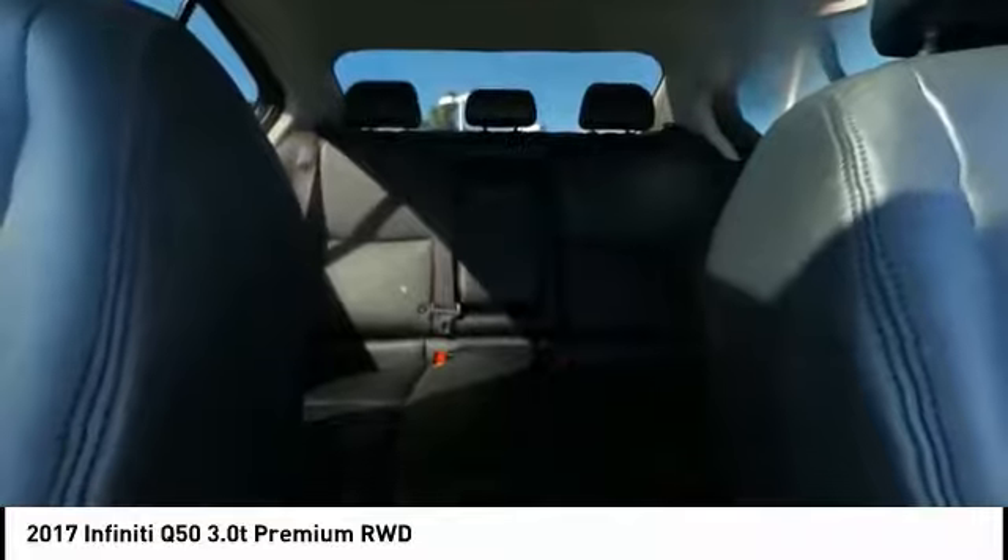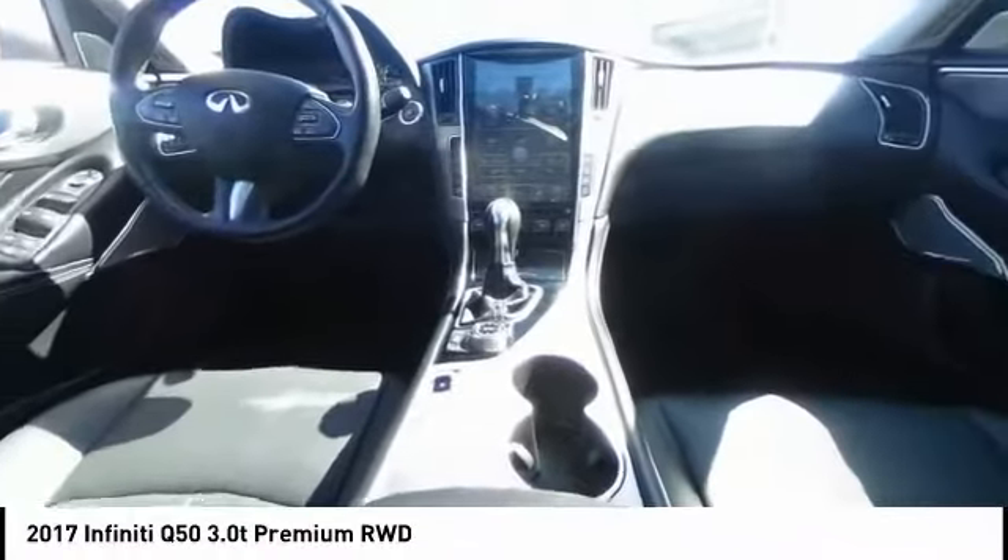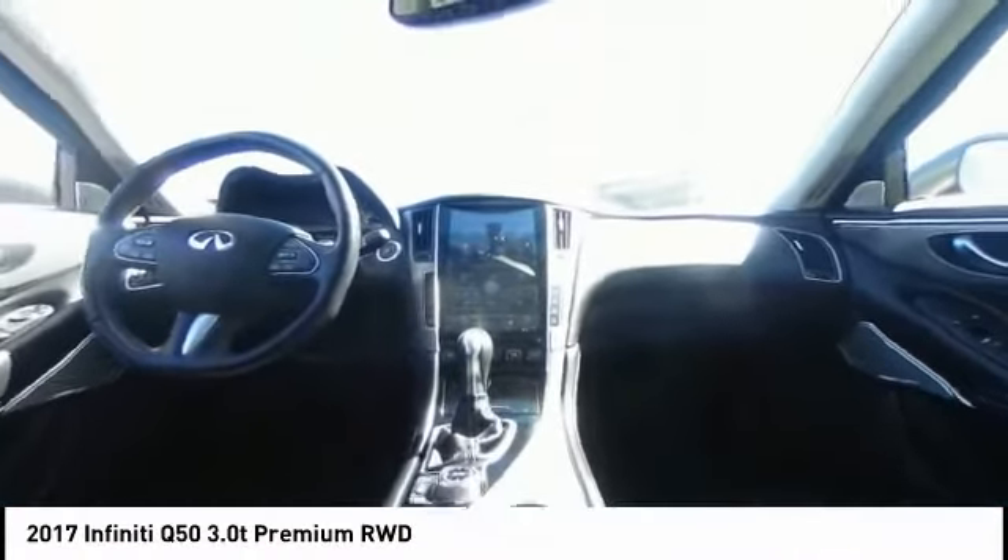Here are some of this vehicle's great options: electronic stability control, brake assist, traction control, remote keyless entry, fog lights, four-wheel disc brakes, power moonroof, rain-sensing wipers, speed control, and rear window defroster.